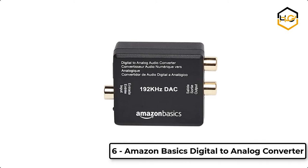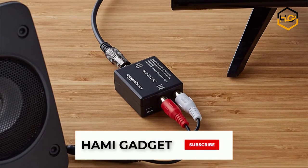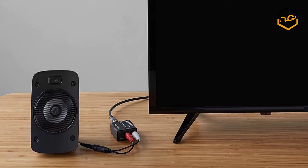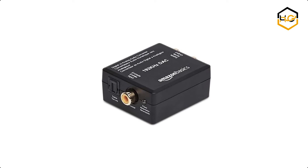At number 6, we have the Amazon Basics Digital to Analog Converter. It is easy to install and simple to operate, powered by USB power cable. It supports output sampling rate at 48 kHz and provides electromagnetic noise-free transmission.